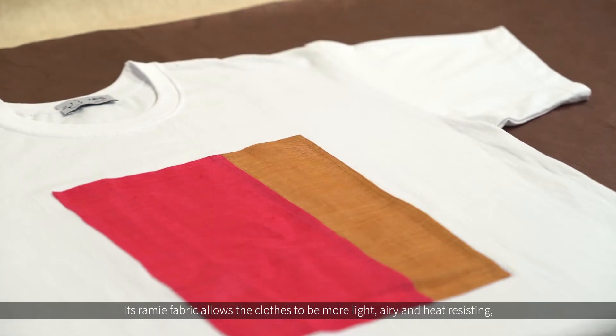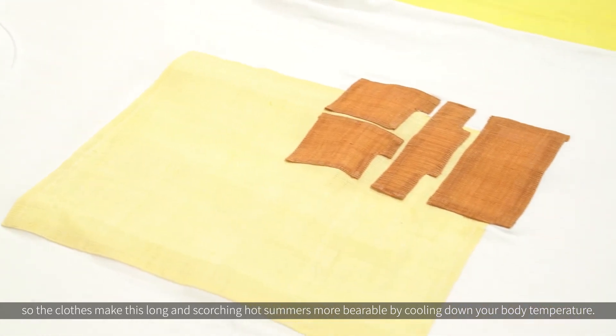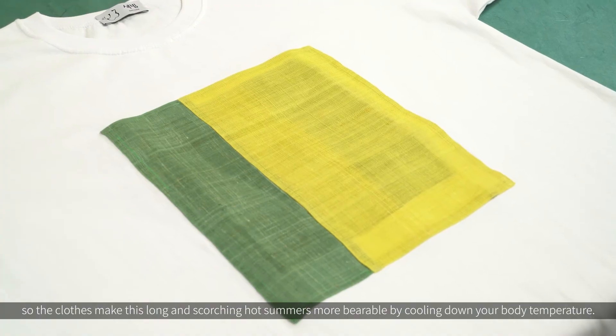Its ramie fabric allows the clothes to be more light, airy and heat resistant, making the long and scorching hot summers more bearable by cooling down your body temperature.